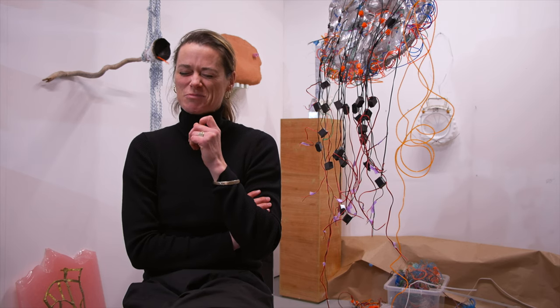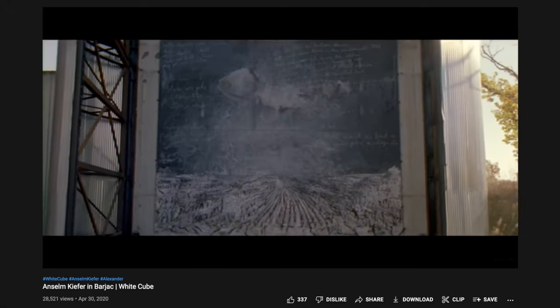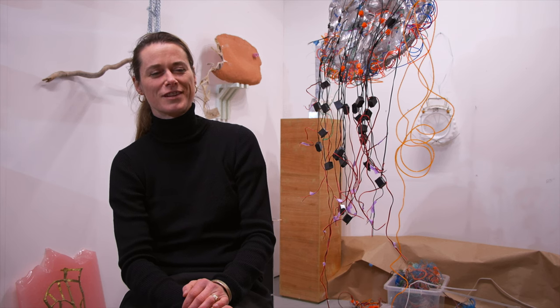I saw a show of Anselm Kiefer and I was probably like 16. I went home and was like, yeah, I'm gonna make something like that too. So quickly came to the point of like, fuck, this is really difficult.